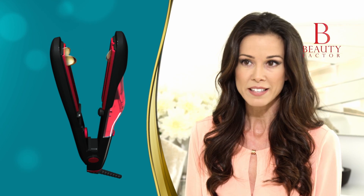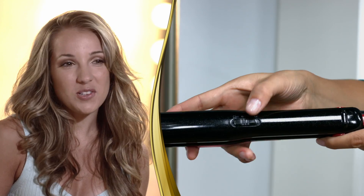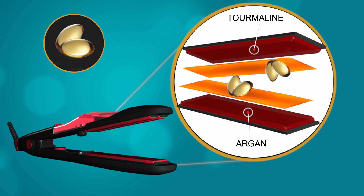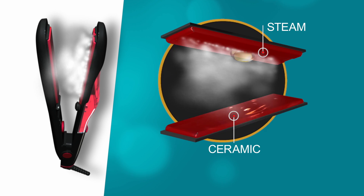Because of the argan-infused plates in the Beauty Factor iron, I don't have to worry about damage anymore. When I use the steam technology, I feel like it's actually helping me to receive those argan oil benefits right into my hair. The secret lies in its argan-infused ceramic plates that combine the healing properties with a steam system.